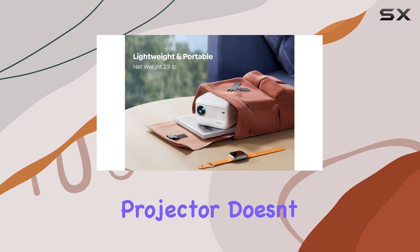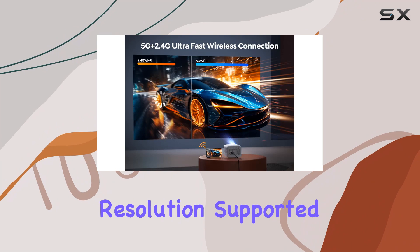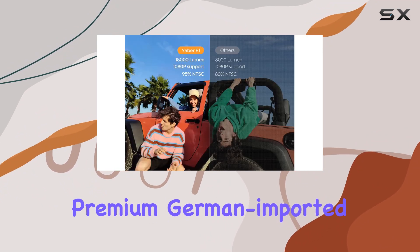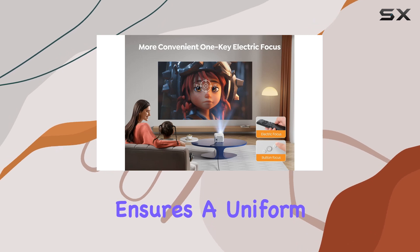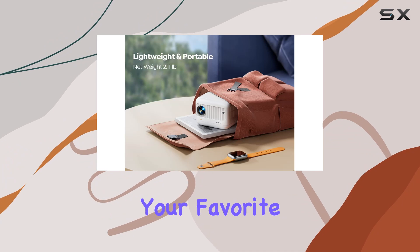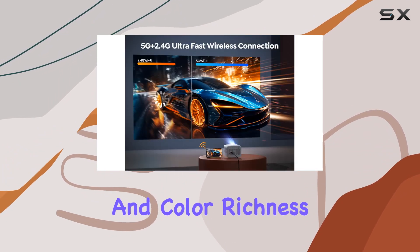But the Yeaber mini projector doesn't stop there. It boasts stunning 1080p Full HD resolution, supported by a six-layer high-refraction glass lens and premium German imported chips. This combination ensures a uniform image without blurred edges, bringing movies, games, and even your favorite YouTube videos to life with unparalleled brightness, clarity, and color richness.